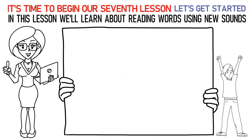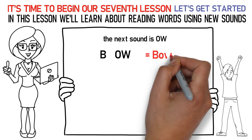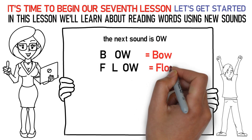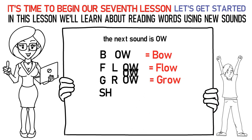Now, let's talk about the next sound which is OW. Here's how you say it: Ba, OH is bow. Fa, La, OH is flow. Ga, Ra, OH is grow. Sh, OH is show. Ga, La, OH is glow.